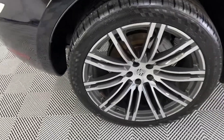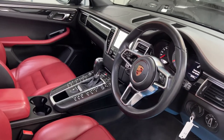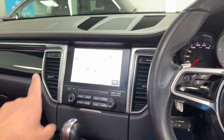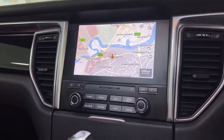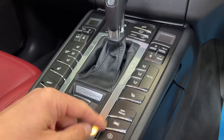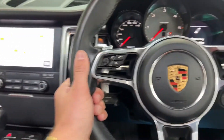21 inch wheels. Being the 2017 model, it's got the facelift media screen with satellite navigation, heated seats, climate control, lane departure warning, and sports mode. Very well specced this car, also with paddle shift gears.